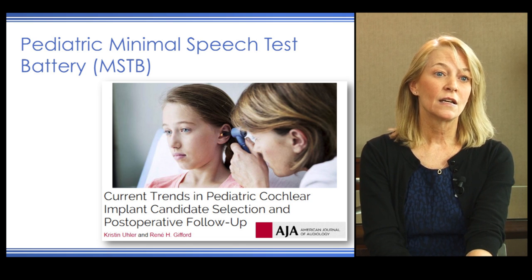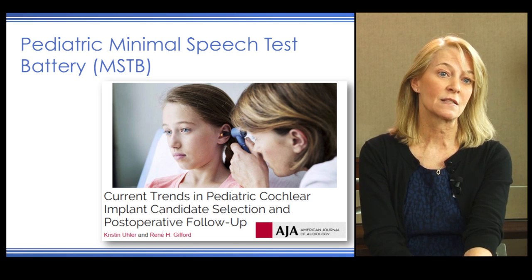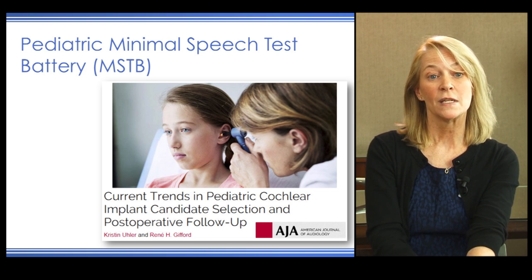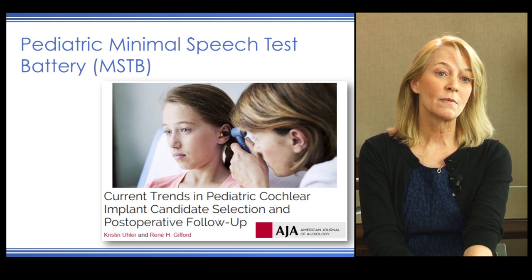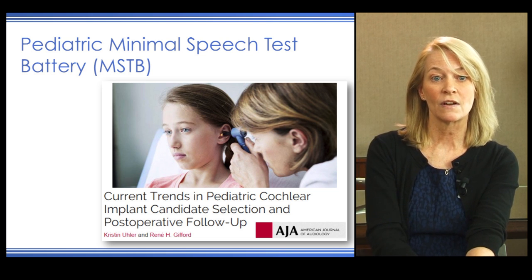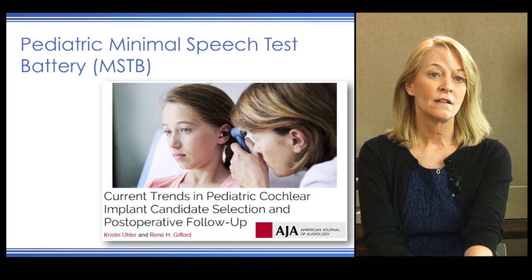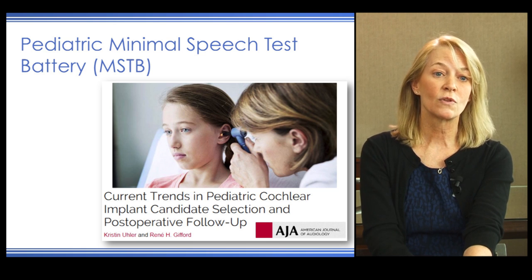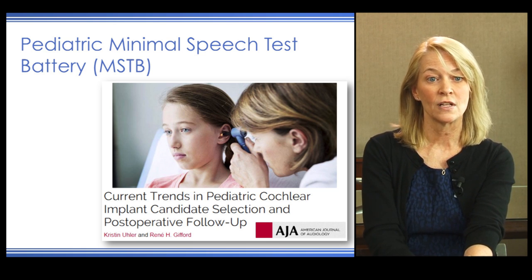Pediatric AZ-BIO sentences are available through Auditory Potential online, with 16 lists of 20 different sentences. A pediatric minimal speech test battery submitted by Euler et al. includes recorded test materials with a recommended presentation level of 60 dBA, assessment of soft speech at 45 dBA, and assessment of speech in noise. This reflects a trend to drop the level to soft speech and evaluate how well patients hear in the presence of background noise.